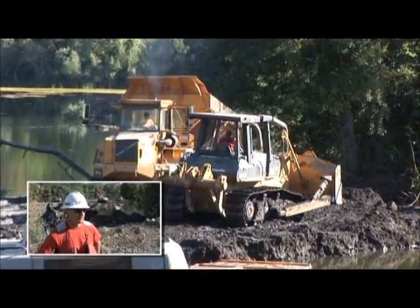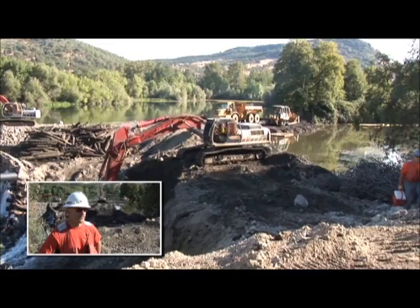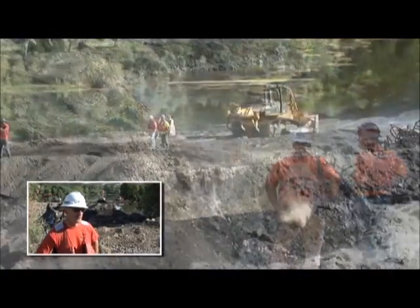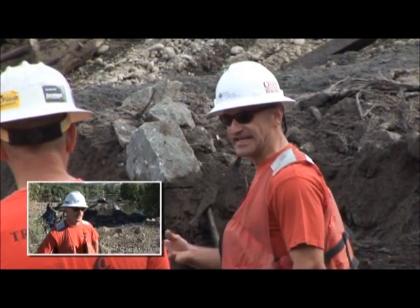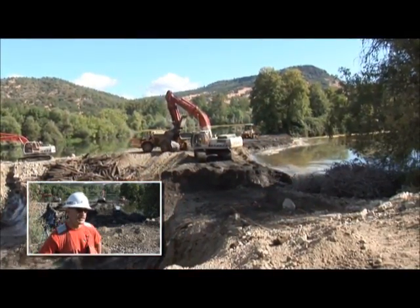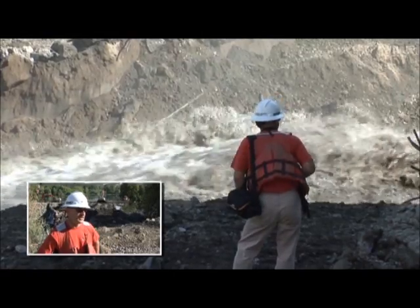Today we have basically the end of phase one, where we have isolated the left-hand side of the dam. We removed about half of the concrete structure and about a quarter of the log crib dam. Now we'll be draining Tolo Slough, which marks the end of phase one. Once Tolo Slough is drained and defished, we'll start transitioning into phase two, which involves isolating the right side of the dam and then letting the river run through the area where the dam historically was. We'll have a free-running river in about a week and a half.